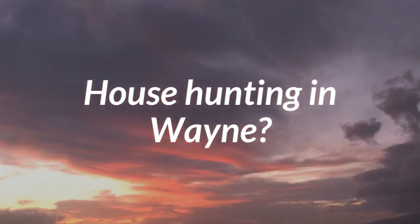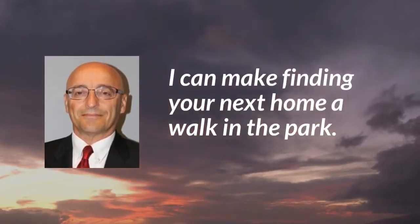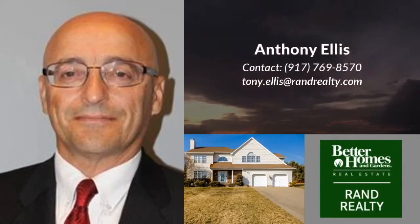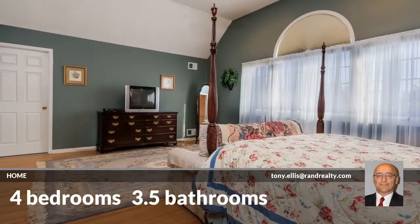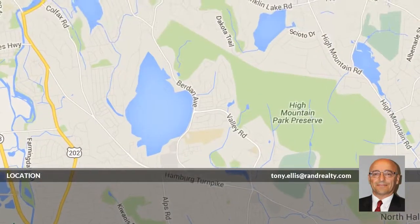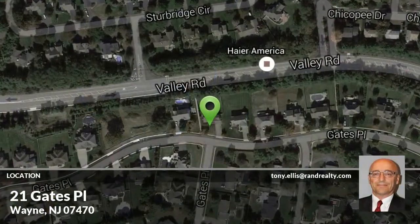Looking for a home? This beautiful home has four bedrooms and three-and-a-half bathrooms. It is located in exquisite Passaic County, New Jersey.